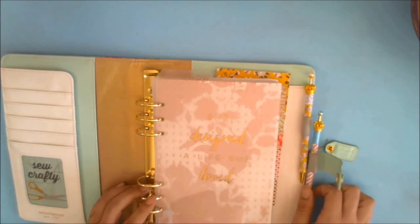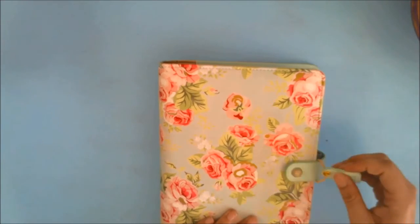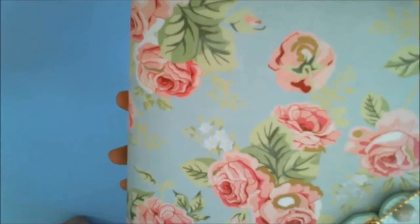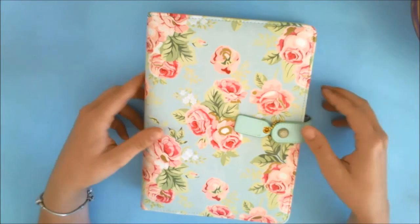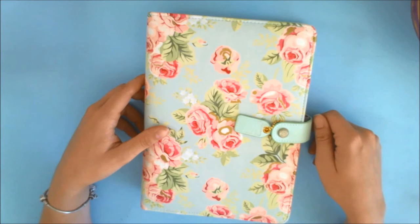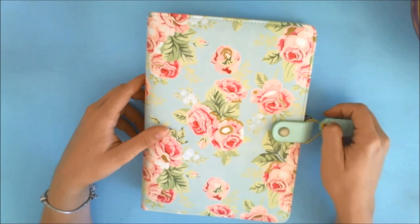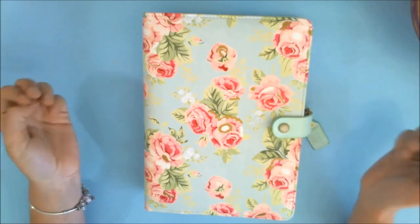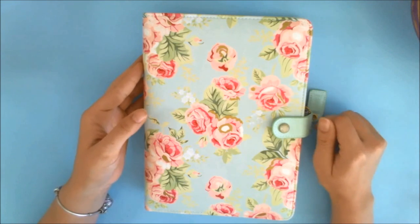How cute is that, you guys? Perfect. So that is my Webster's Pages Color Crush Planner in the Navy Floral — excuse me for calling it mint, but it looks mint to me. If you guys have any questions or comments I would love to hear from you, so give the video a thumbs up if you enjoyed it. Keep an eye out because I'll be having another video coming soon — a 'Plan with Me' using this planner, since I want to turn it into my blog planner. Subscribe so you won't miss it. Thanks for watching and I hope to see you guys soon — bye!